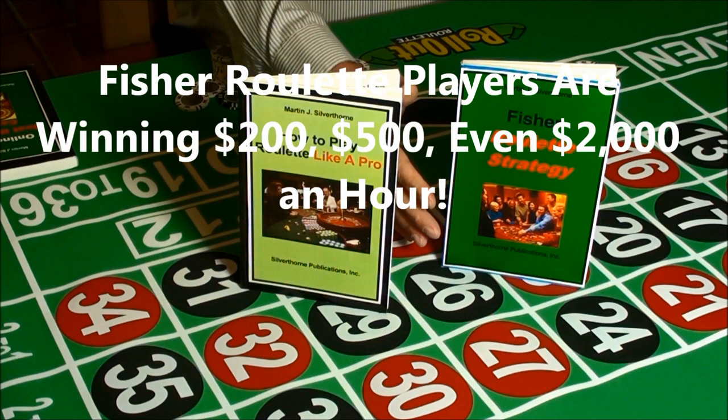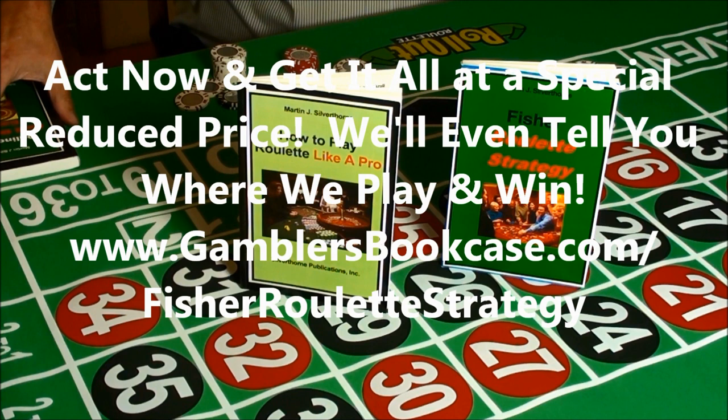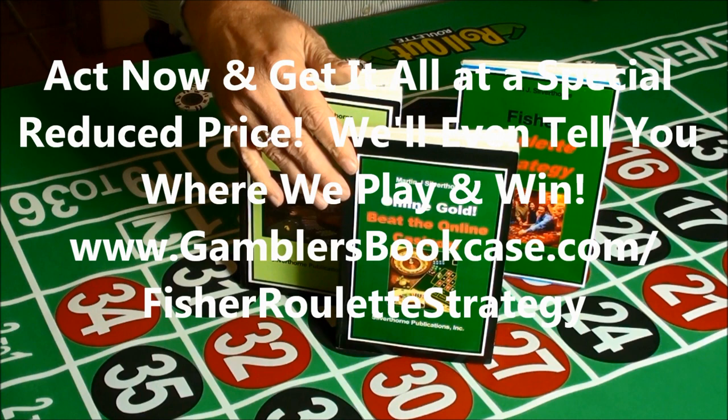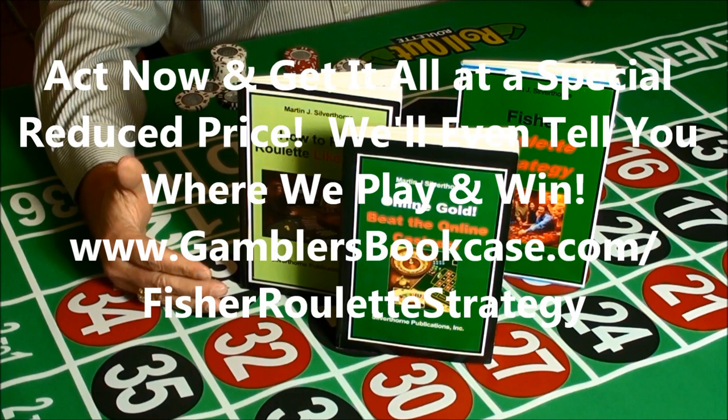When you're ready to get started using a proven, no-loss roulette system, just go to www.gamblersbookcase.com/fisherroulette and download the Fisher roulette strategy and start winning. If you act right now, you'll not only get the Fisher roulette strategy and How to Play Roulette Like a Pro, but we'll also include Red Hot Online Gold: How to Beat the Online Casinos. On top of this, you'll get a Fisher bet tracker and complete information on where to find the best roulette wheels in both land-based and online play.